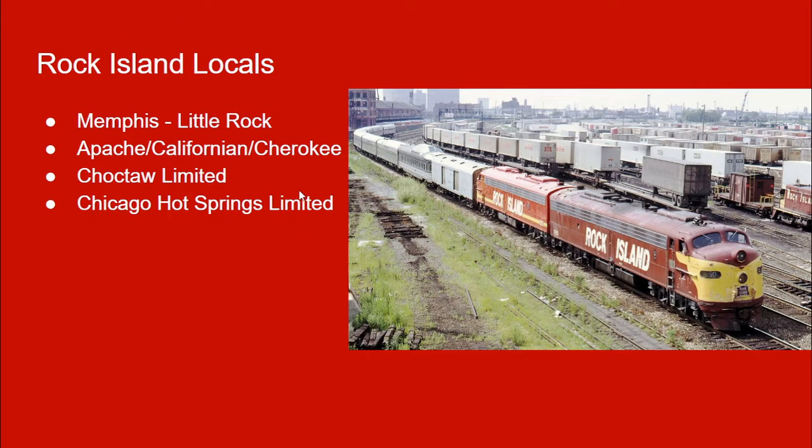Getting into the Rock Island locals along this line: they had the Memphis–Little Rock train, the Apache, the California, and the Cherokee, which was the secondary train that ran to Los Angeles. There was also the Choctaw Limited, which is the train that the Choctaw Rocket replaced, and the Chicago Hot Springs Limited. Since we're on the subject of Hot Springs, let's briefly go over that.